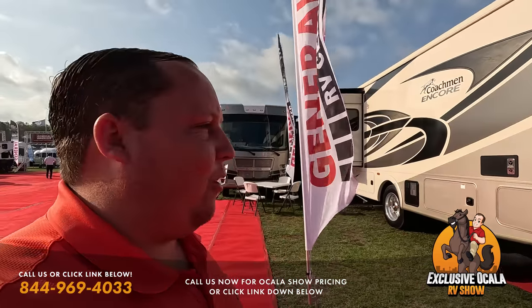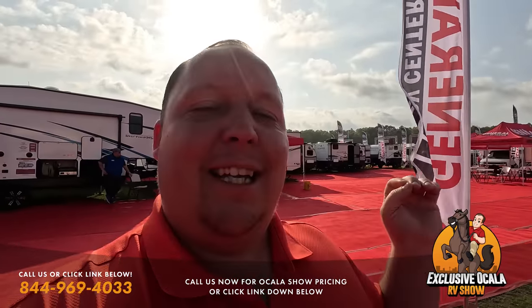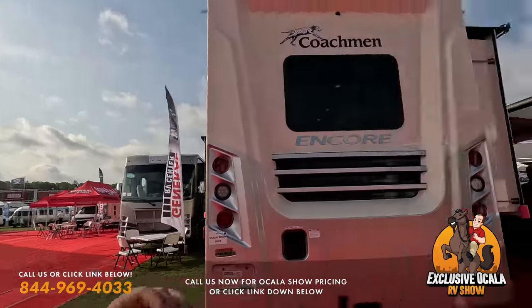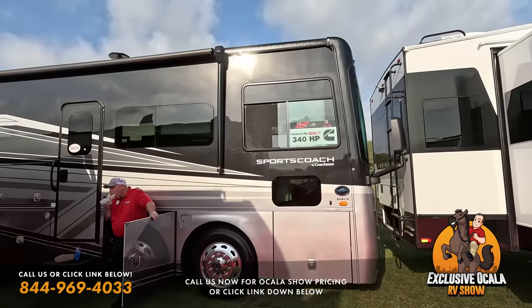Welcome back to the Ocala RV Show! Today we are taking a look at Class A diesel pushers. We don't have too many — I think we have like seven or eight — but all of them are fantastic and we got amazing deals on them.